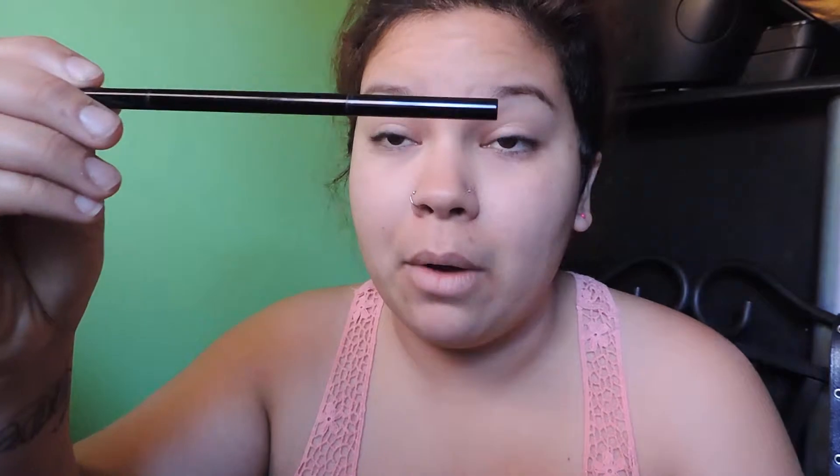Hey guys, welcome back to my channel. Today I have another accepted, rejected, or dupe type of video. I'm sorry my camera seems a little bit crooked because my camera is at my mom's house — I didn't get it back yet. Anyway, this video is going to be about the Anastasia Brow Wiz.